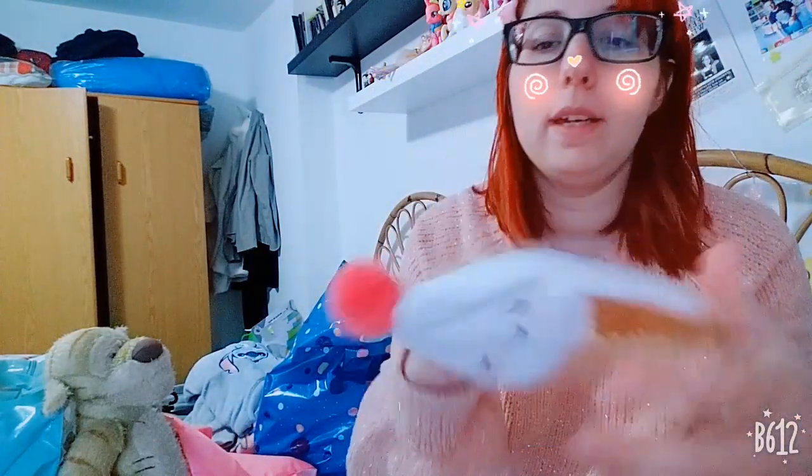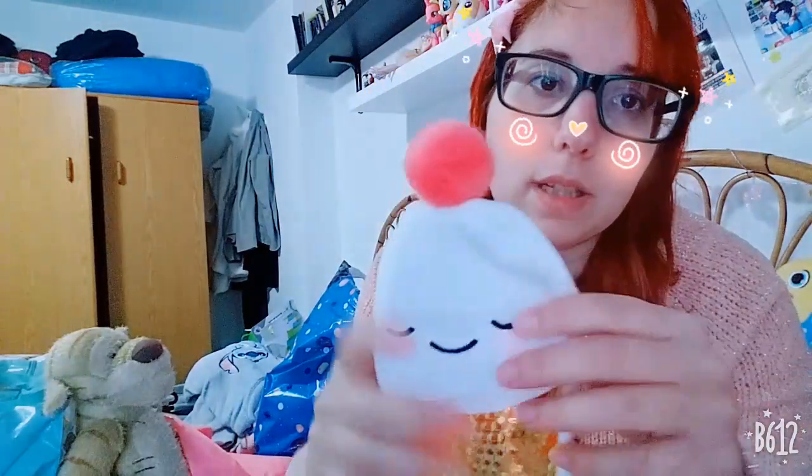Then I got this pencil case shaped like an ice cream with a pop on the top. Look how cute it is — you open it from the back. It looks like a cherry on top, and it's a milk ice cream with a cone. There's a sleeping character on the cone. It's very shiny and pretty simple but I liked it so I got it.